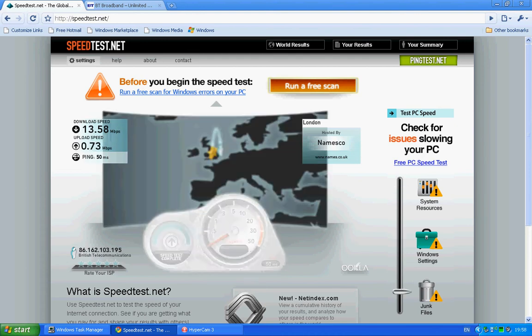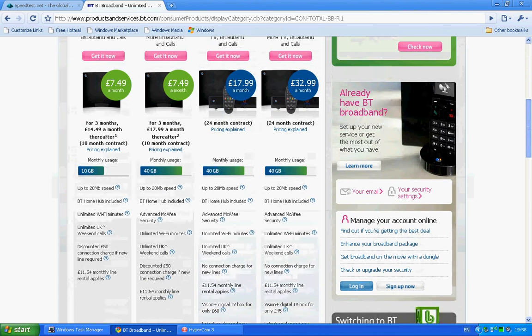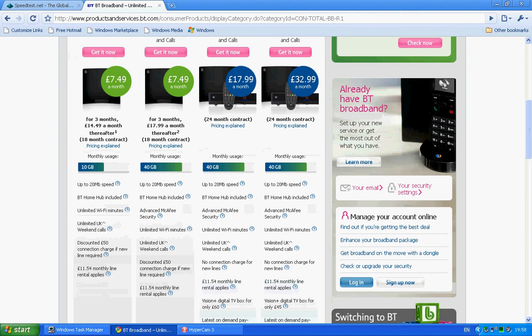As you can see, this is the package I've got. It's broadband and calls — seven pounds a month, down from 27 pounds a month. It was a deal where you get unlimited downloads, Wi-Fi minutes, and stuff like that. But this one's only got a 10 gigabyte limit.